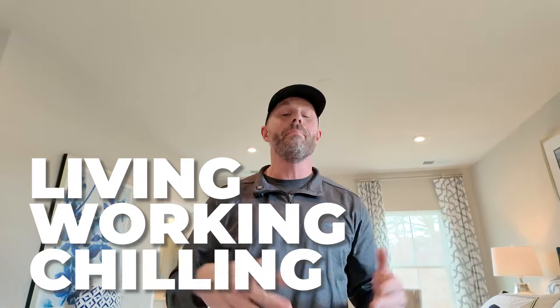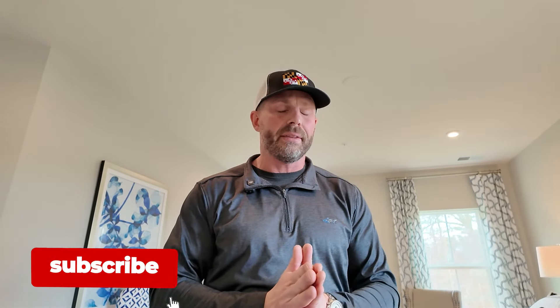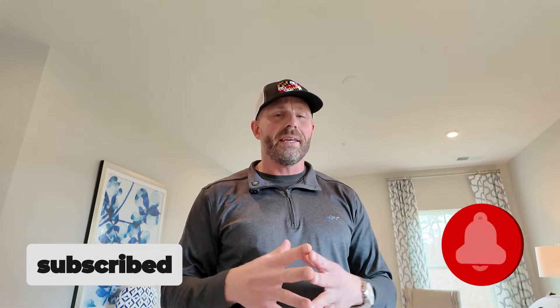Real quick — if this is your first time to our channel, I want to welcome you. My name is Adam Taylor. I run the Living in Baltimore, Maryland channel. On this channel, we talk about all things Maryland — living here, working here, chilling here, and most importantly, getting out and taking a peek at awesome homes just like this one each and every day. If you're interested in learning more about life in Maryland, please consider hitting that subscribe button down below and don't forget to give the notification bell a click — that way you're alerted every time we put out another video.